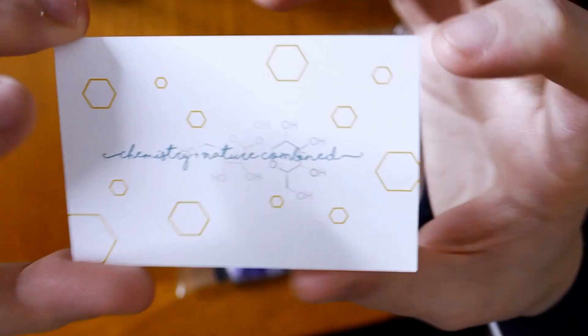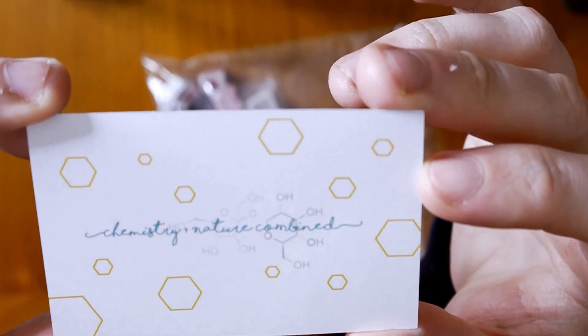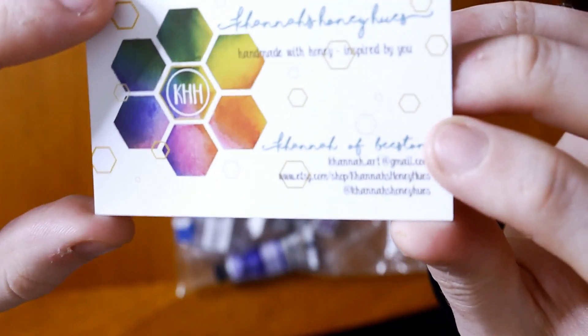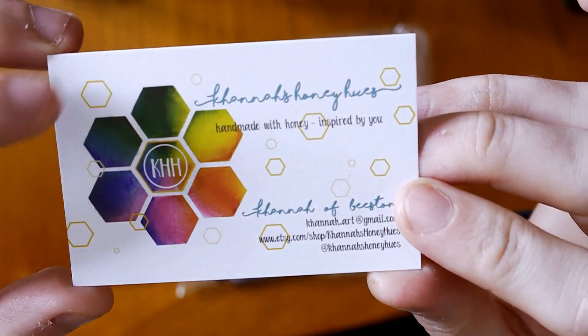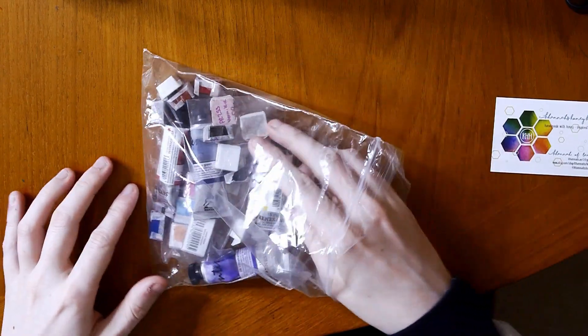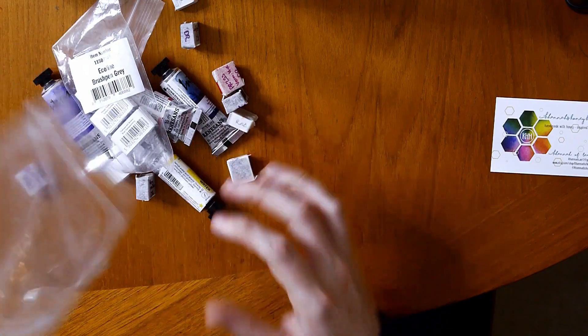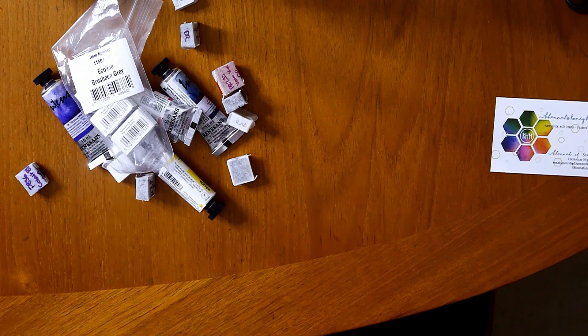Recently she's been selling a really rare paint called YLN Blue — it's a weird blue. I'm not sure what it stands for but it's a really interesting paint. It's a very expensive pigment to buy and she sells it over on her Etsy store, which I'll link down below. I'll also link her Instagram page down below, so do make sure you go follow her and check out her handmade paints.